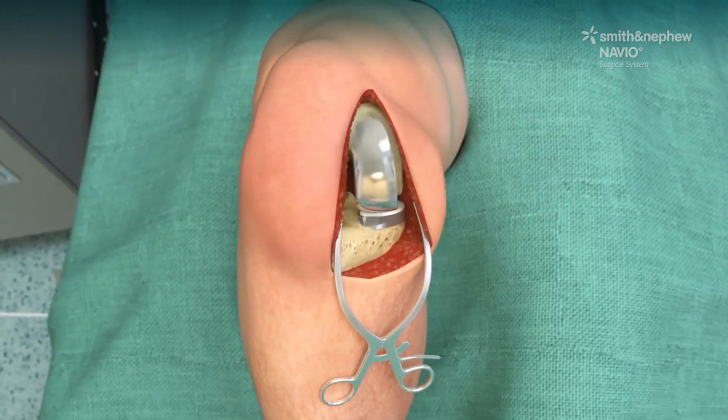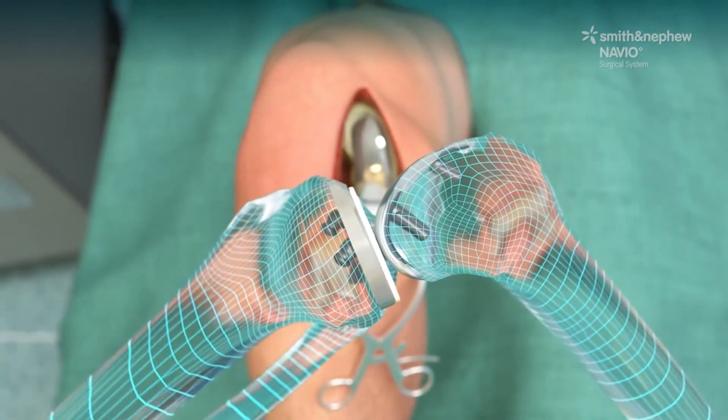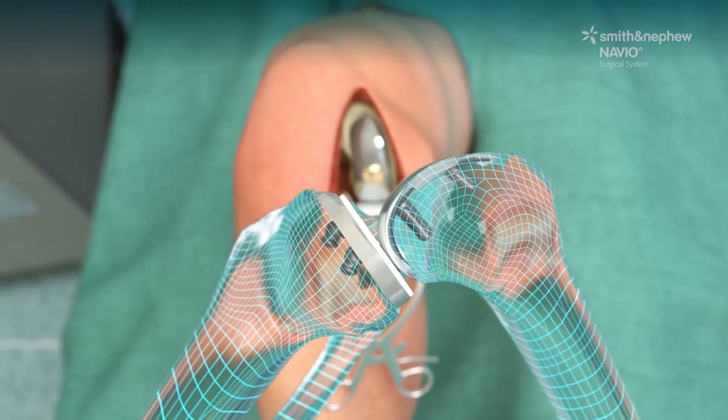The Navio robotic assisted system is mainly about patient satisfaction. Patients get more of a custom fit knee because we use markers on the thigh bone and lower leg bone that allow us to pinpoint with better accuracy so the implant fits better, giving the patient a better feel for range of motion and decreasing pain so that they have a more normal feel of their knee.